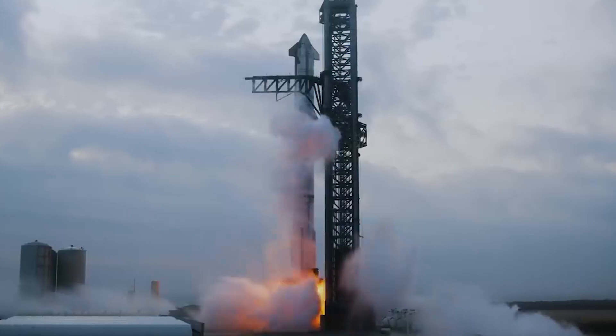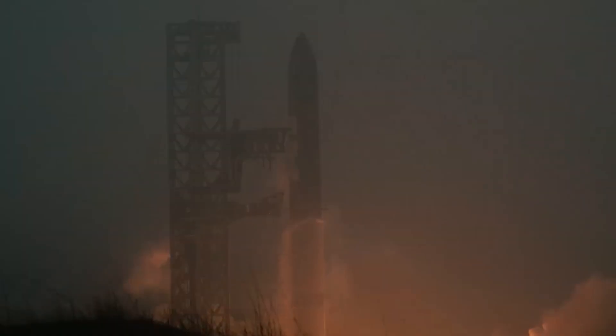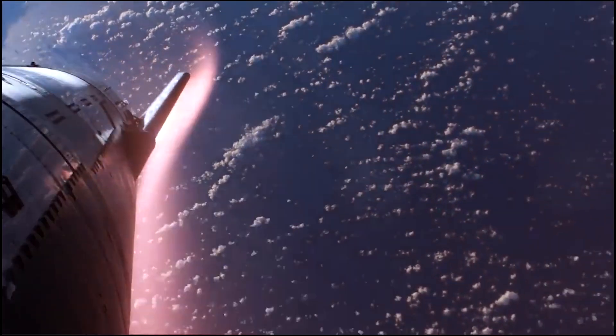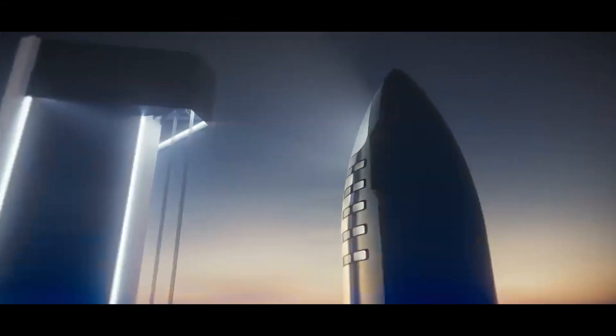Starship, on its third flight in March 2024, aced the launch and ascent, reaching orbital velocity for the first time. However, during re-entry, the intense heat and pressure caused Starship to break apart. While a landing wasn't achieved, valuable data was collected for future improvements.